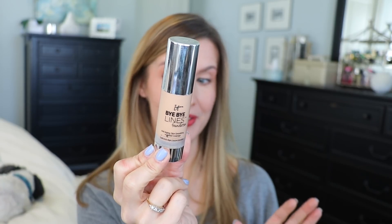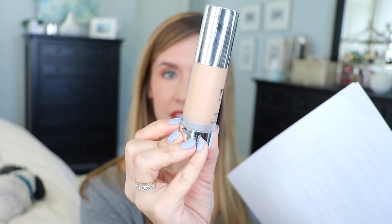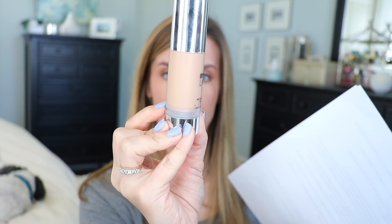So now we have the IT Bye Bye Lines, which a lot of people wonder about. It has a pump in a light bottle — still very travel friendly. It is also $38 for one ounce of product, comes in seven shades, I'm in shade medium, and it's good for all skin types like the CC cream. It has vacuum-type packaging so when you pump the product out, the bottom rises and you get every last bit of product. This was awarded the 2017 prestige product of the year in color cosmetics by WWD.